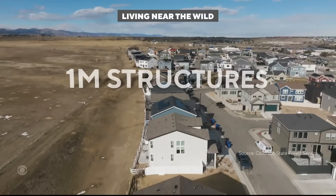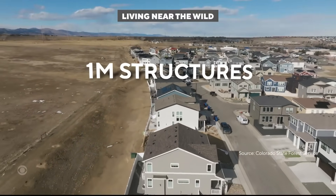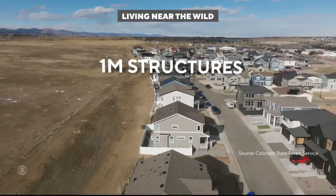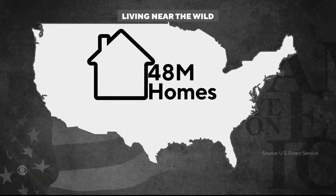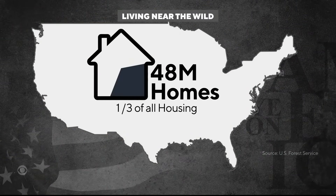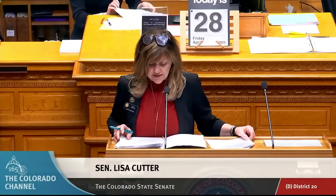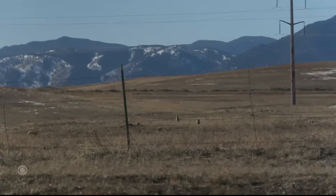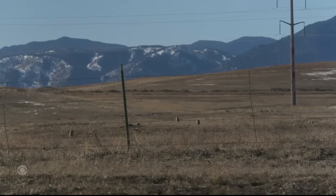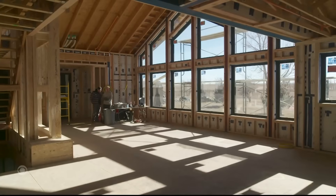In Colorado, more than 1 million structures are built in places that meet or mix with natural areas where there's a wildfire threat. Across the U.S., it's 48 million homes, or a third of all housing. Cutter pushed for the creation of Colorado's Wildfire Resiliency Code Board, which will identify areas with the highest wildfire threats and, for the first time, enforce mandatory wildfire construction codes. People should be building in a way that's appropriate for the environment they live in.